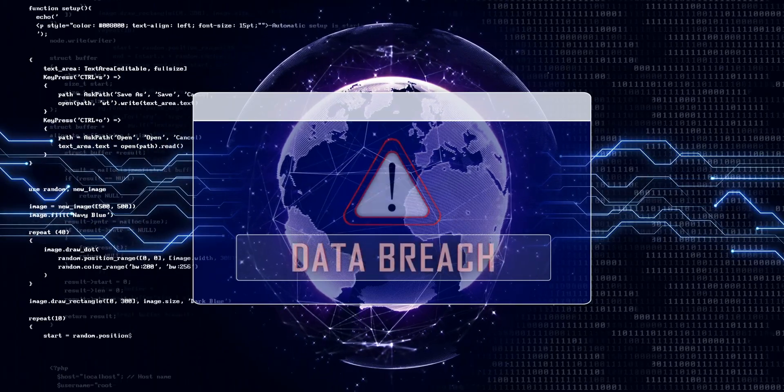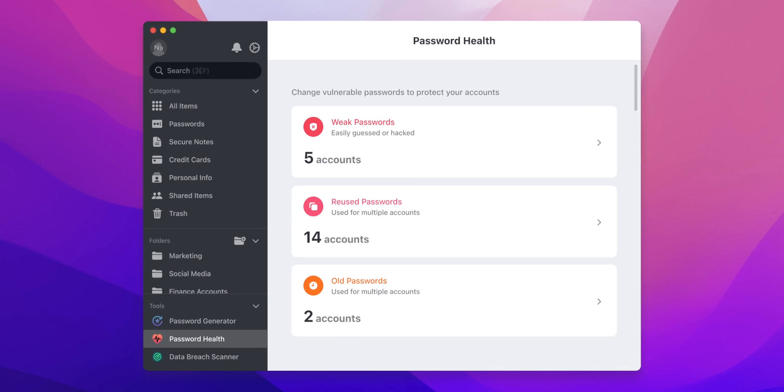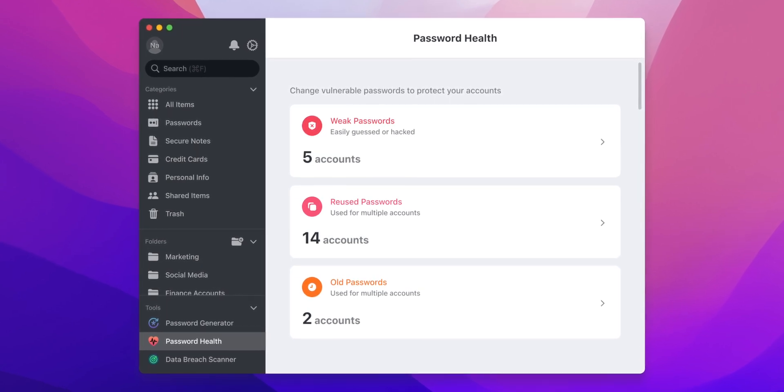This means you no longer have to use the same password for all your websites, and in the case of a data breach where your password gets compromised, you only get hacked for that one account instead of everything else. For all your old passwords, there's a password health tool you can use to see how many weak or reused passwords you still have — which I'm still guilty of and should change soon once I stop procrastinating.